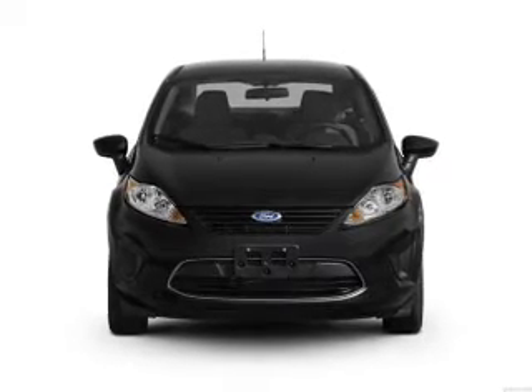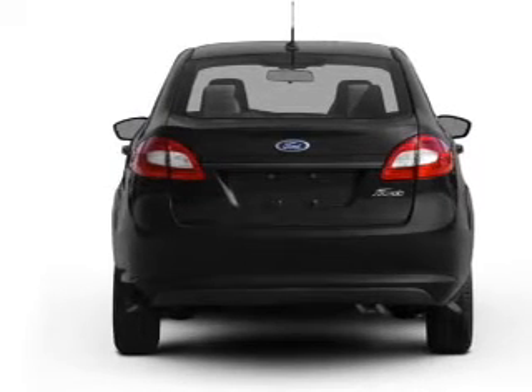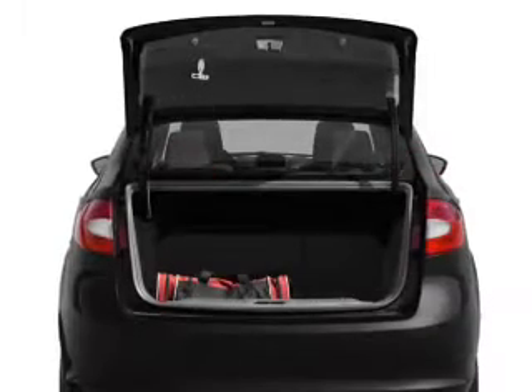Stand out from the crowd with premium wheels. Brake safely with the anti-lock braking system. Indulge in the comfort of heated seats. Let the sunshine in with a sunroof.